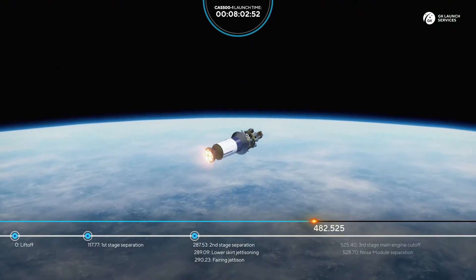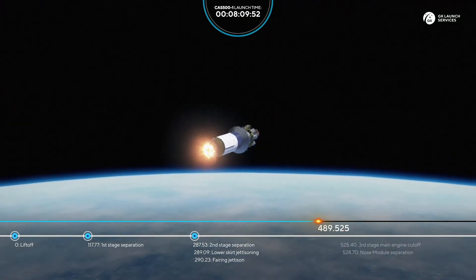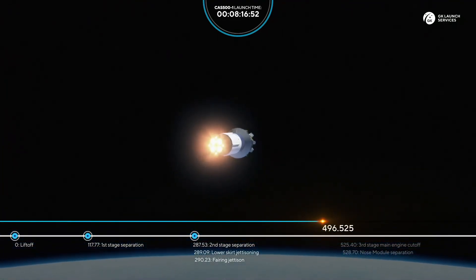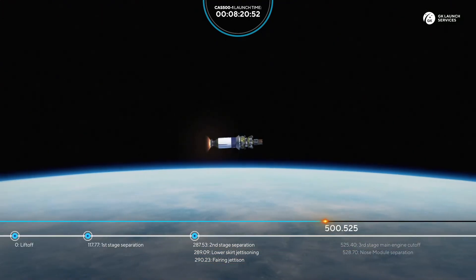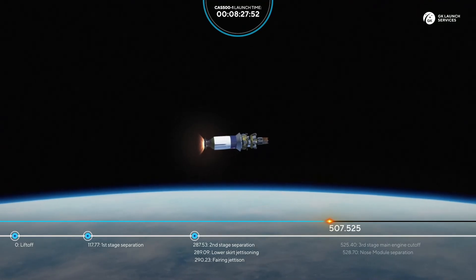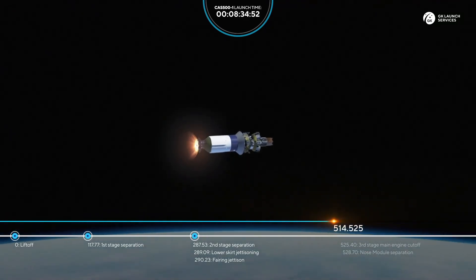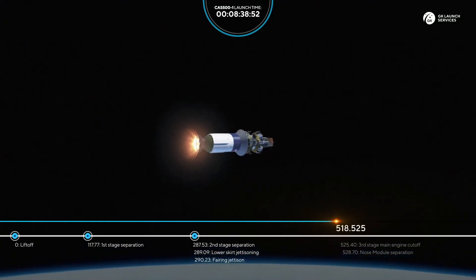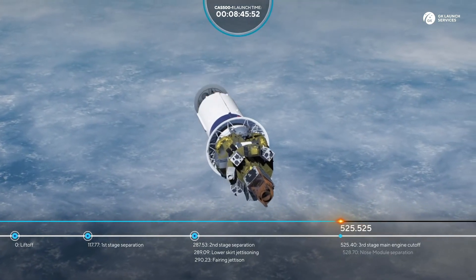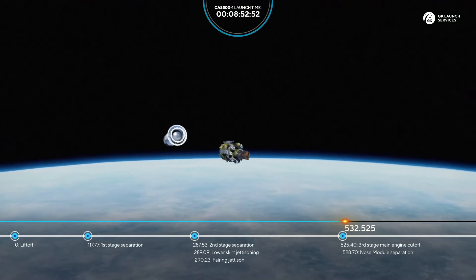We're going good. 490 seconds from liftoff, the rocket continues its ascent. Flight parameters nominal. 500 seconds — everything looks good. 510 seconds — readings are nominal. 520 seconds — everything looks good. We have cutoff of the third stage engine and separation of the nose module.